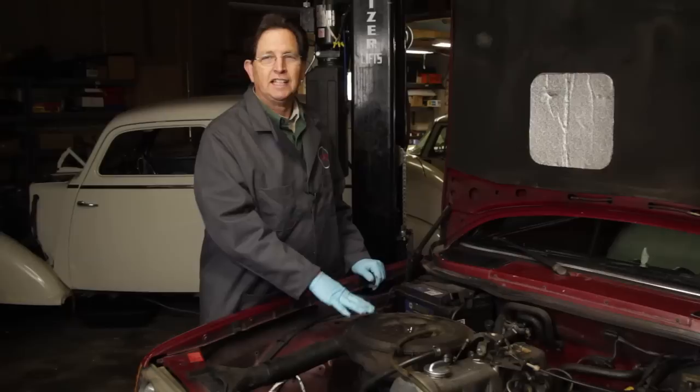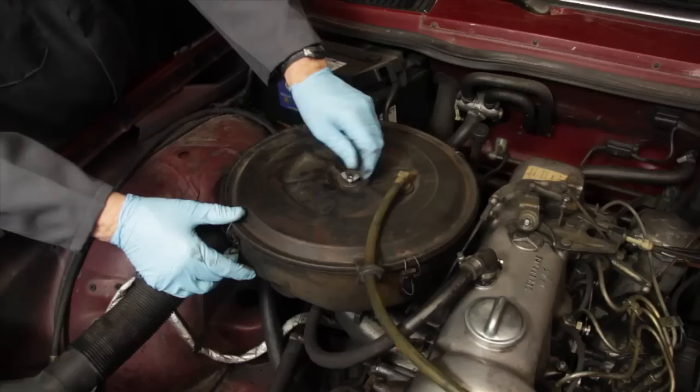The fuel filter is a little more difficult to change than the air filter, but we're going to take a look at the air filter first. The air filter can give you a pretty good idea of the condition of your engine. So let's take a close look.